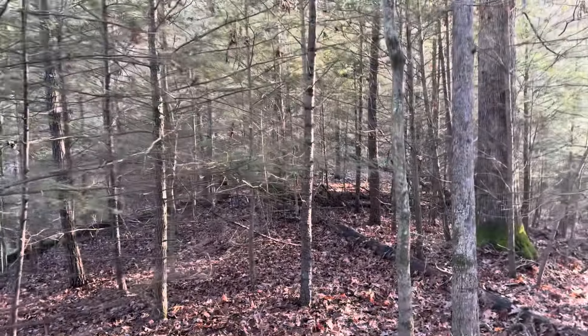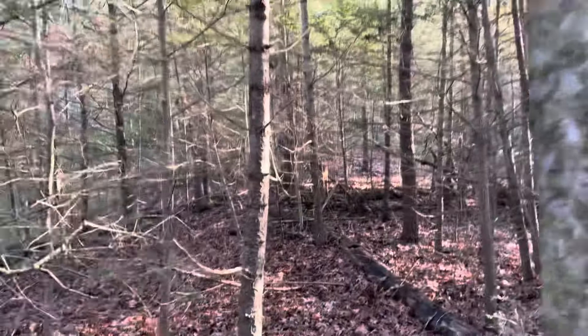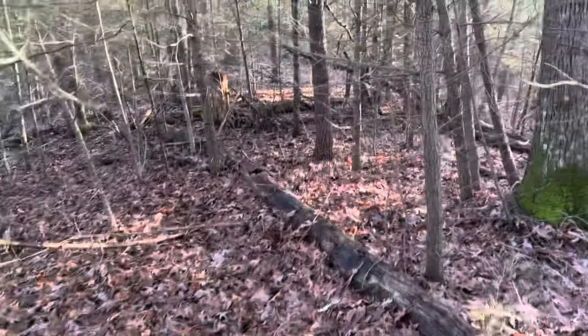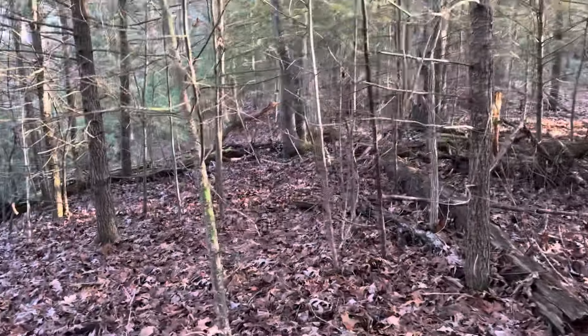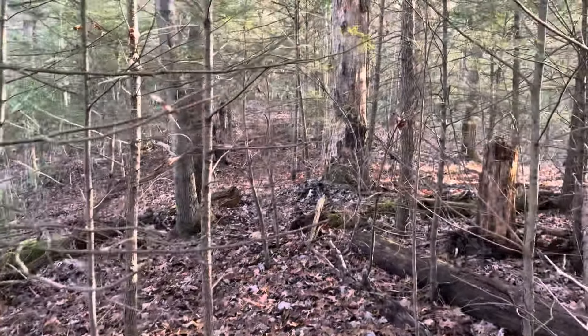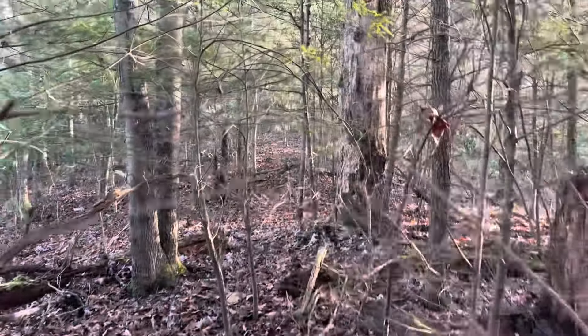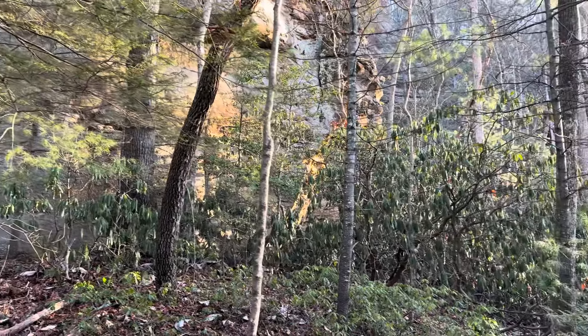We're in the Clifty Wilderness today, so I'd imagine most of today's arch hunt is going to be in thick stuff. Coming through a pine thicket right now. As we get closer to the cliff line, we'll start running into some roto. There's where our cliff line starts, and there's where our roto starts.